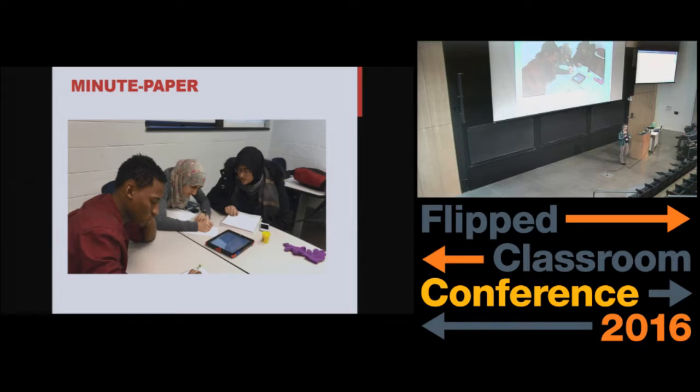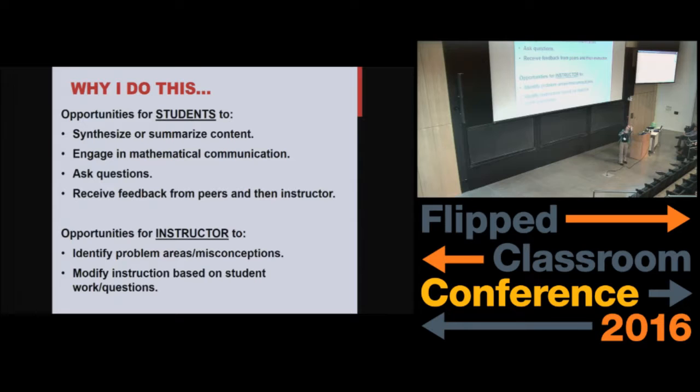They're going to write it down on the iPad, email it to me. I get to look at it, and then send it back to each of the individual students and give them feedback about what they've been doing, what they may or may not understand. I often ask them at the end: do you have any questions? So why do I do this? It really provides an opportunity for students to synthesize or summarize their work, gets them to engage in the mathematics, lets them ask questions. They get feedback — not that they don't get a lot of feedback from me during class, but now they get something back from me personally. It also gives me opportunities to identify what they do and don't understand and make adjustments for subsequent lessons.